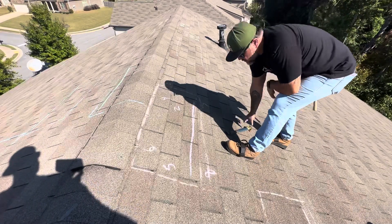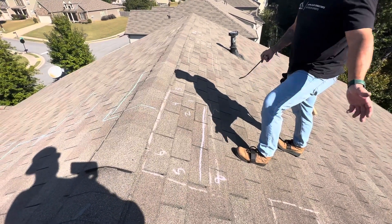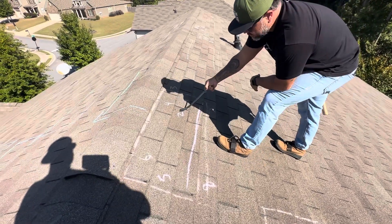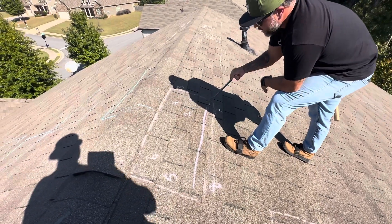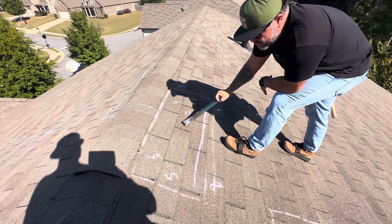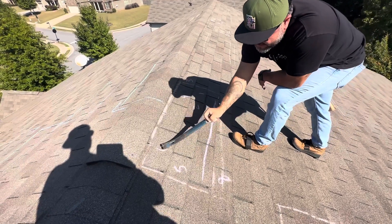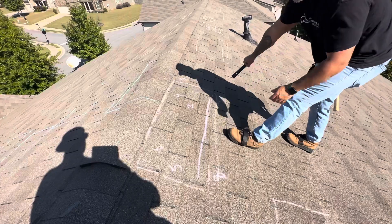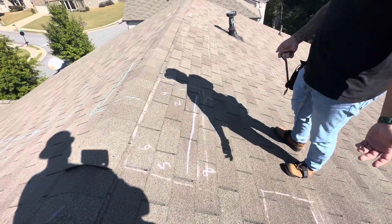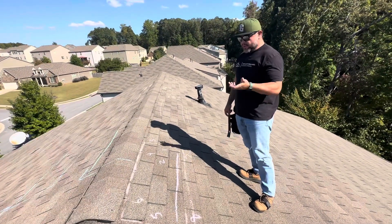I just want to outline this a little bit more. How it was installed — it's not stair-step method, but it's racked, which is typical for 3-tabs, which is fine. However, because of that, to get this shingle out — that's 1, 2, 3, 4, 5, 6, and then I had to drag my tool across 7 and 8 to get that out. So 8 shingles are being impacted to replace, repair, or attempt to remove just 1.